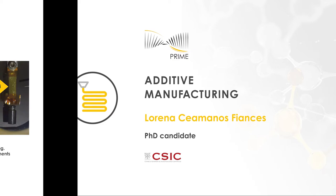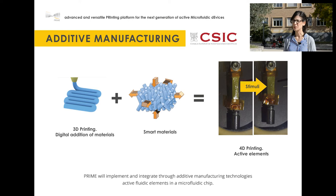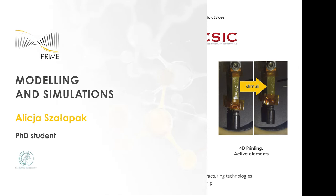While 3D printing of conventional materials typically leads to inanimate objects, 4D printing of responsive materials adds time as a fourth dimension, creating objects that can change their shape over time in response to an appropriate stimulus. In PRIME, we are exploiting the possibilities of 4D printing to generate active elements and integrate them into the microfluidic device to control the fluid flow in the chip.